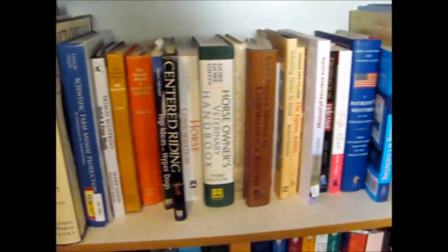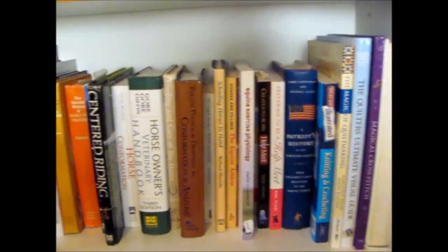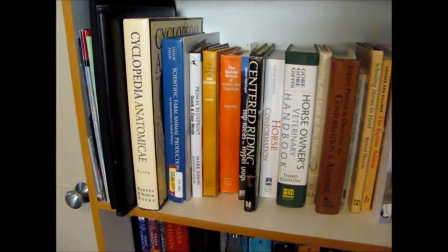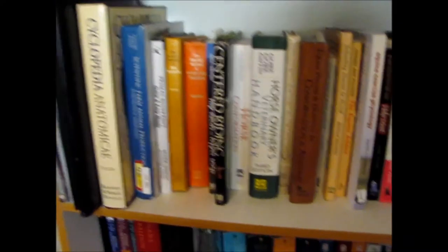Okay, so my second shelf has like all my horsey books and a couple dog books and a couple school books.